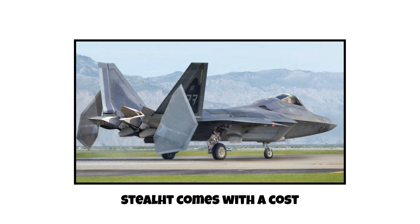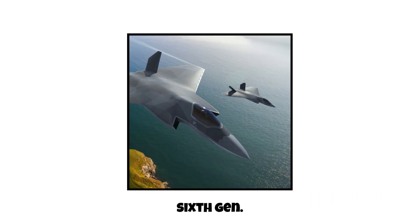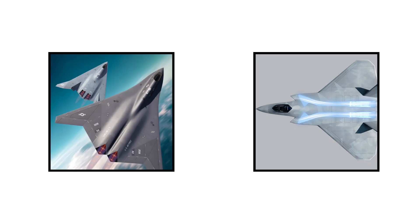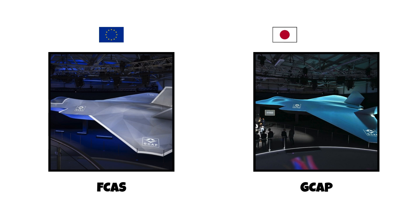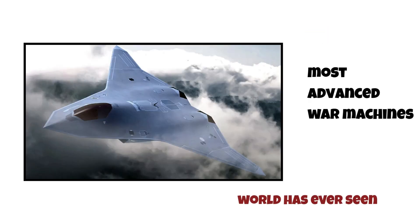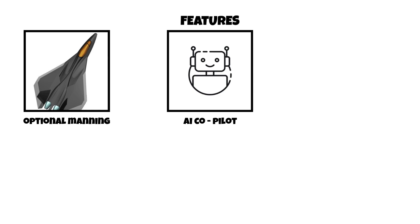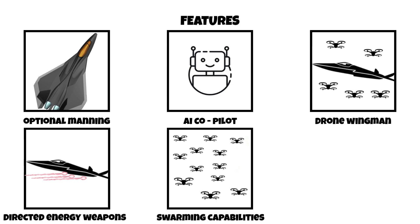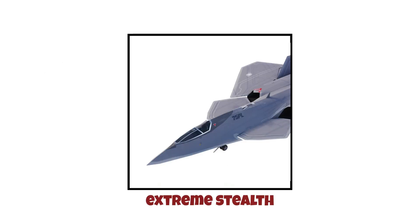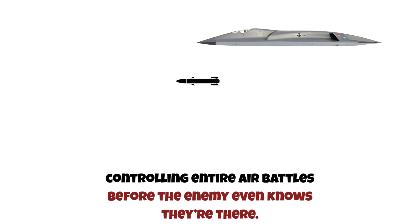But stealth comes at a cost. Fifth-gens are expensive and often require heavy logistics and maintenance. Sixth generation, 2030s to future. Sixth generation fighters are already in development. Projects like NGAD (US), Tempest (UK), FCAS (EU), and GCAP (Japan, UK, Italy) aim to create the most advanced war machines the world has ever seen. These jets are expected to feature optional manning — you can fly them remotely — AI co-pilots, drone wingmen, a loyal wingman network, directed energy weapons, swarming capabilities, and hypersonic missiles. And of course, stealth taken to the extreme. Sixth-gen jets won't just dominate the skies — they'll own the information space, controlling entire air battles before the enemy even knows they're there.